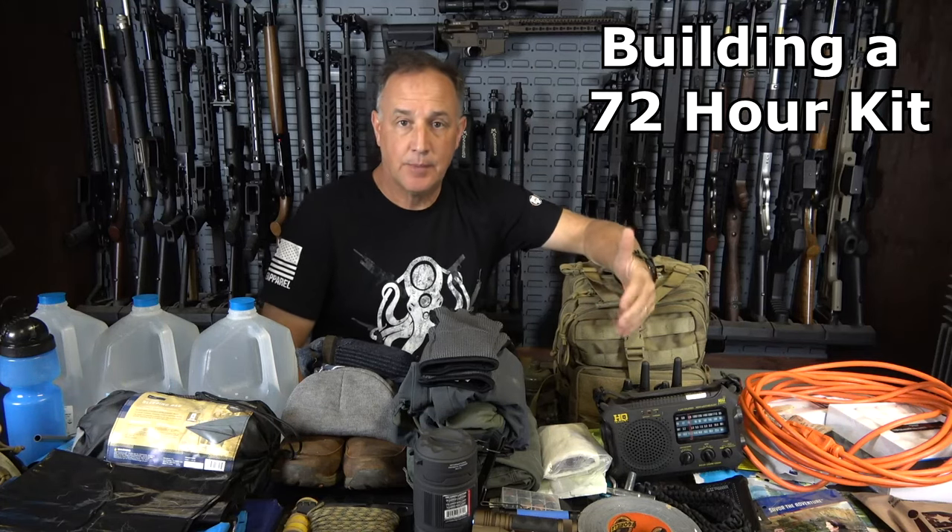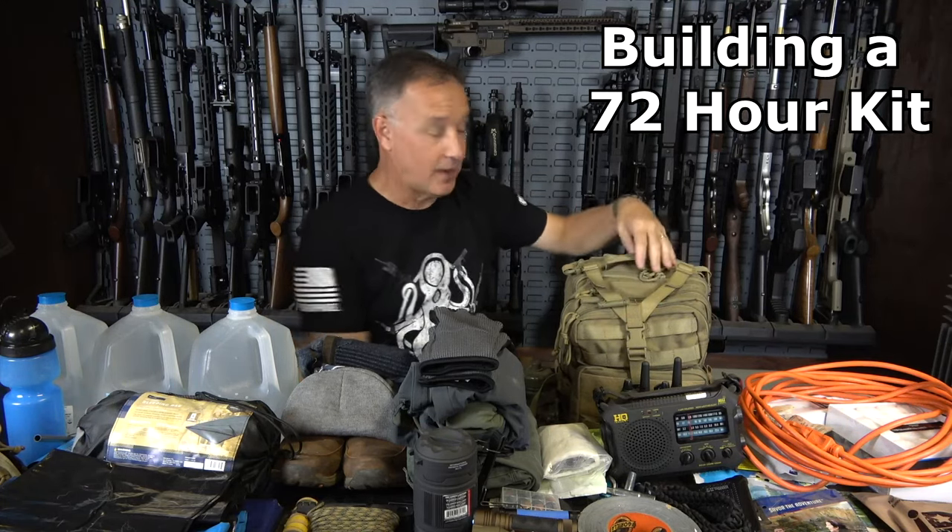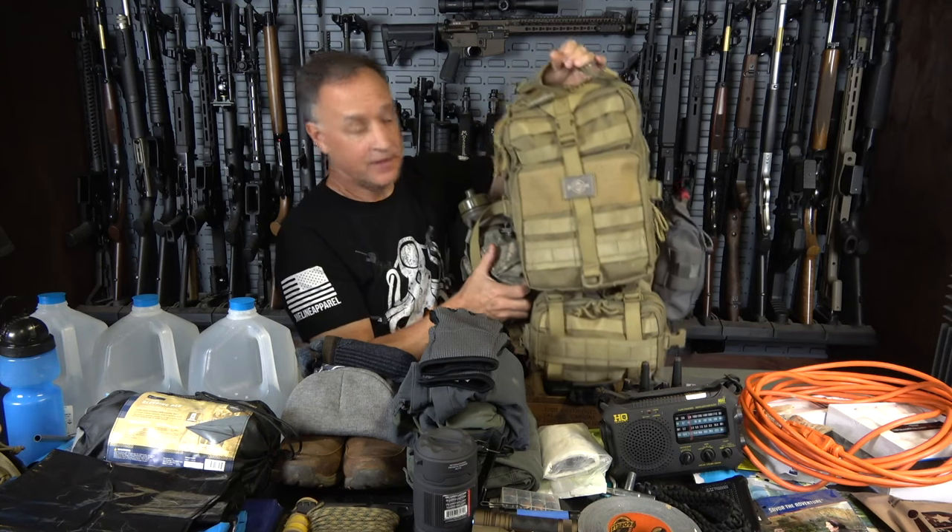When it comes to survival and being prepared, a lot of people have bug out bags — something they can grab and take with them. You may have some supplies around the house, and typically there are supplies around the house for a lot of the stuff we're going to talk about. But one of the things that's really important is to keep everything together.